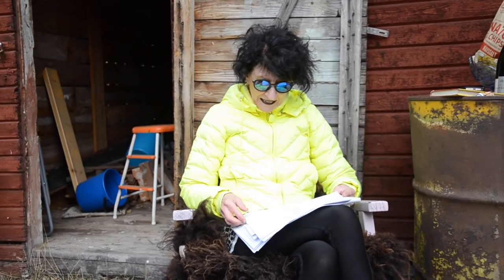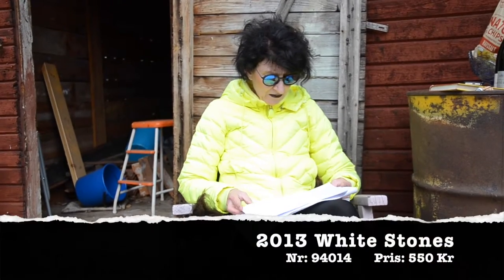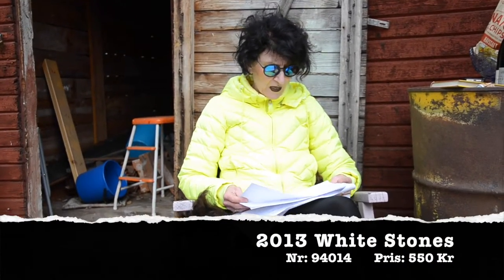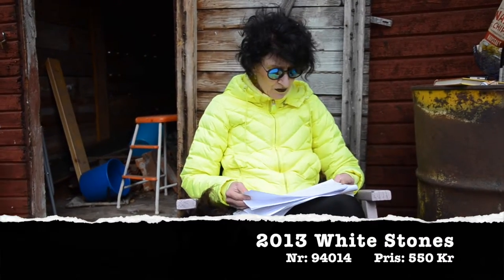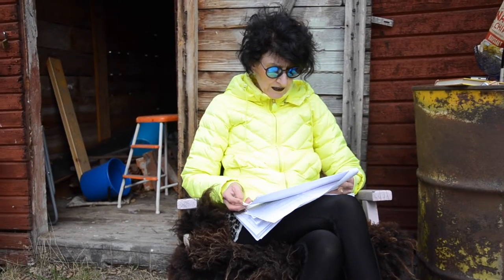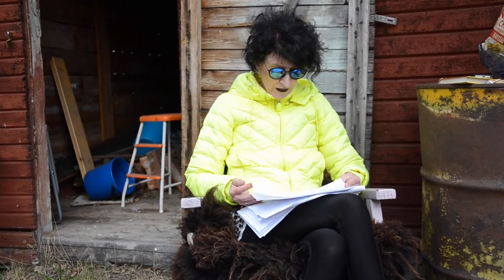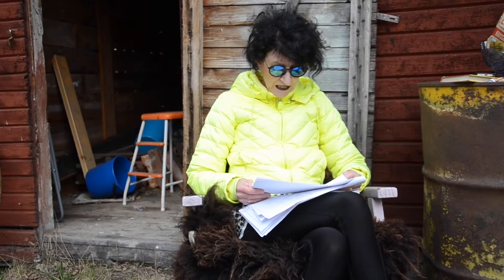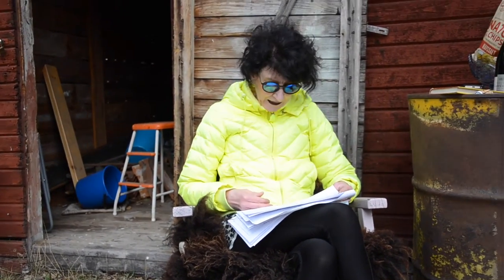Från Bodega Catena Zapata i Argentina, ett av deras högre prestigeviner – White Stones. Men den släpps i bara 60 flaskor, så det är möjligt att den kan vara slut nu. White Stones från 2013 – mycket stenmineralig i både doft och smak, och syran är där men väldigt väl integrerad i helheten.